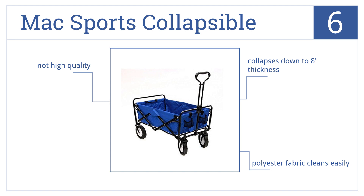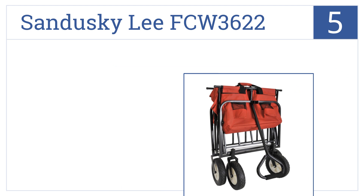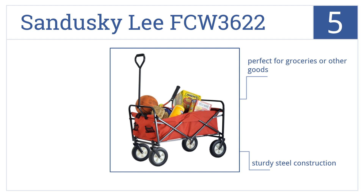At number 5, the Sandusky Lee FCW3622 is a great value for a wagon that carries 150 pounds, yet still tucks away in a trunk or cabinet. It's a sturdy steel construction that's perfect for groceries or other goods. However, it's not that good looking.